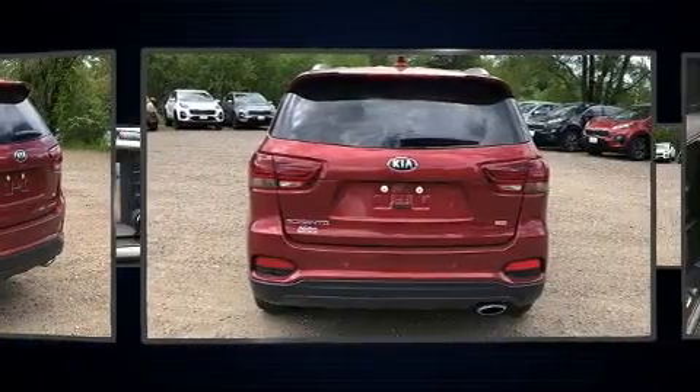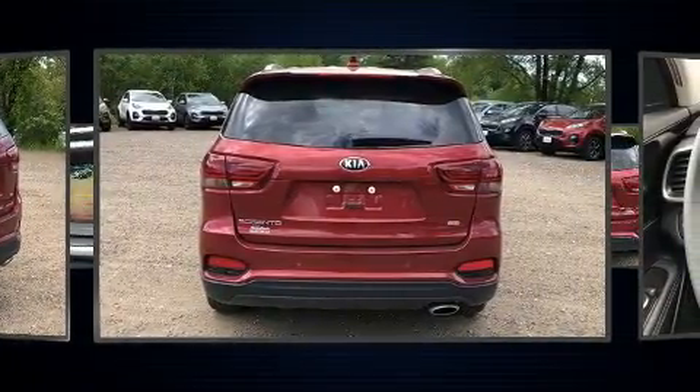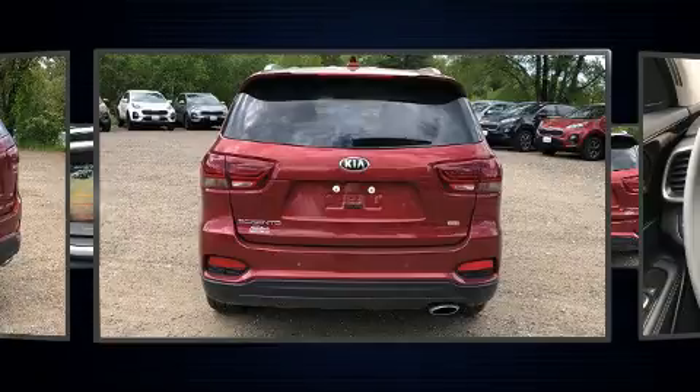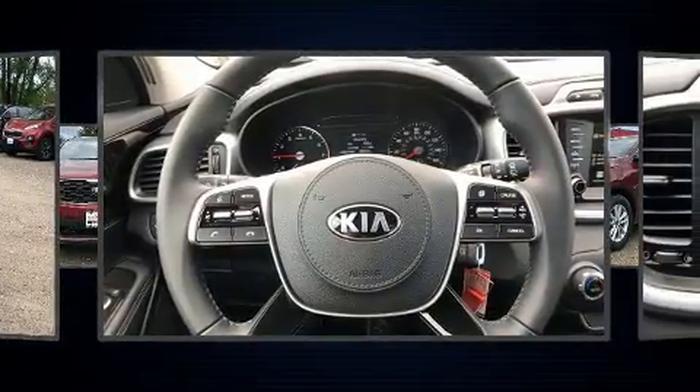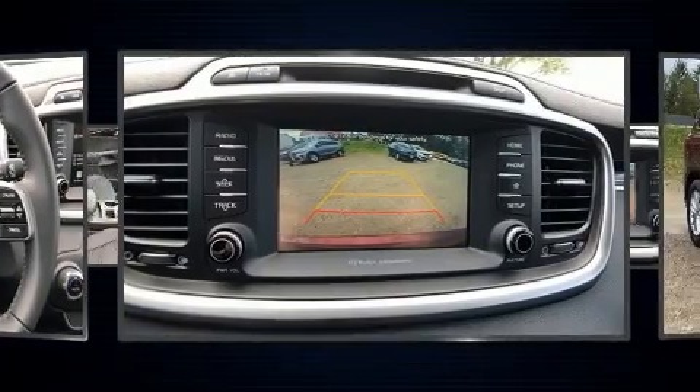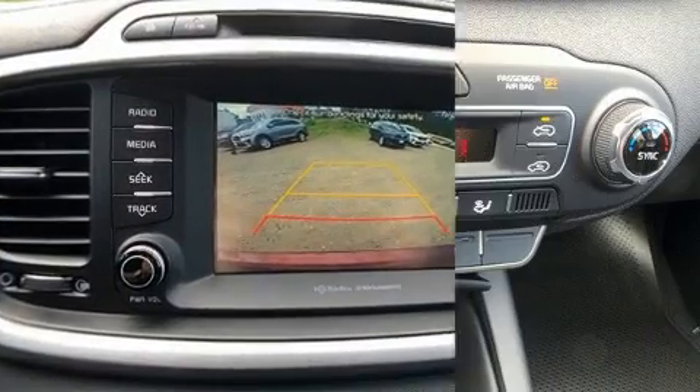Kia prioritized comfort and style by including delay-off headlights, one-touch window functionality, an outside temperature display, turn signal indicator mirrors, remote keyless entry, and a blind spot monitoring system.